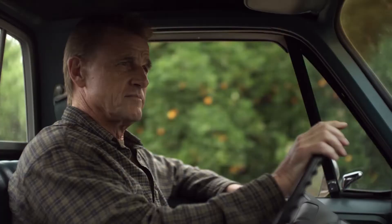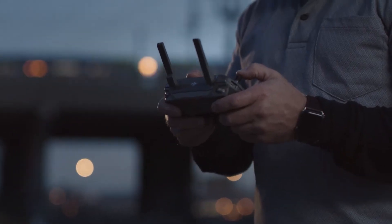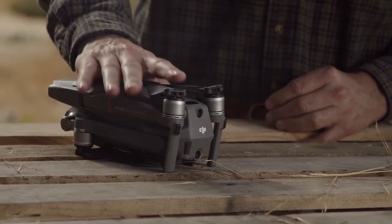Unique and specialized jobs demand a device that's not only by your side, but also revolutionizes the way you work. The Mavic 2 Enterprise is your new ally in the sky.